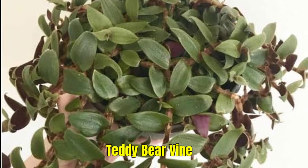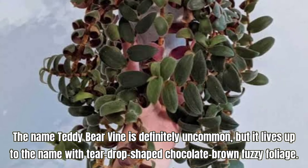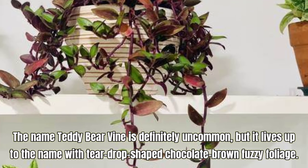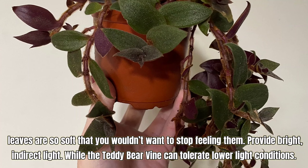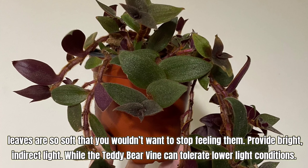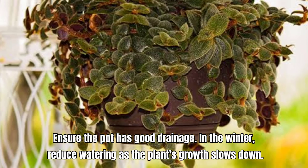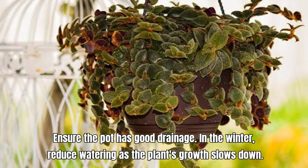Teddy Bear Vine, also known as Cyanotis kewensis. The name Teddy Bear Vine is definitely uncommon, but it lives up to the name with teardrop-shaped, chocolate brown fuzzy foliage. The leaves are so soft that you wouldn't want to stop feeling them. Provide bright, indirect light. While the Teddy Bear Vine can tolerate lower light conditions, ensure the pot has good drainage. In the winter, reduce watering as the plant's growth slows down.